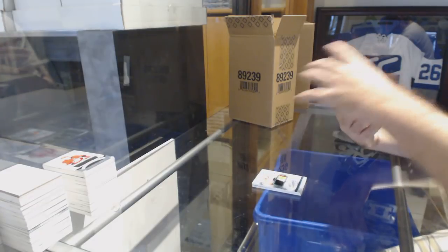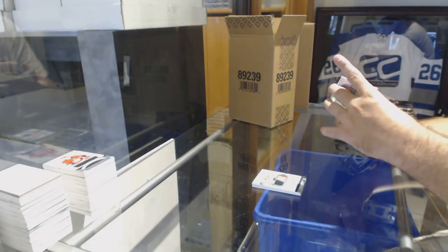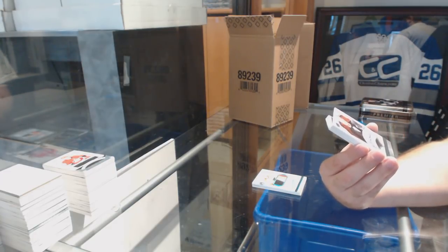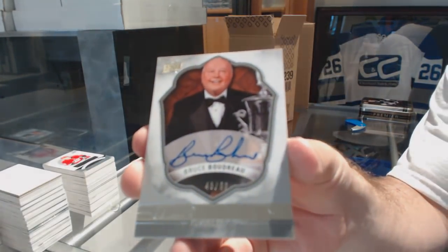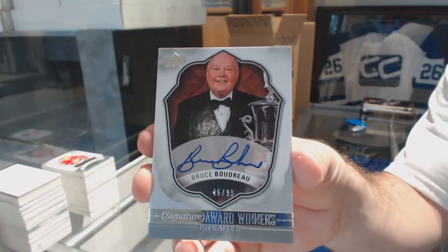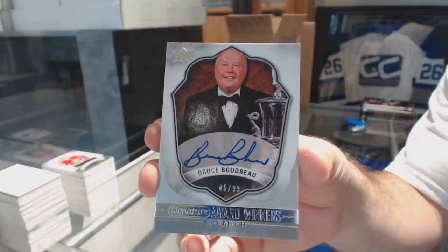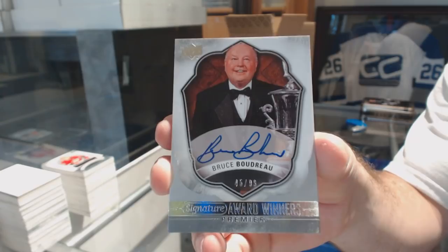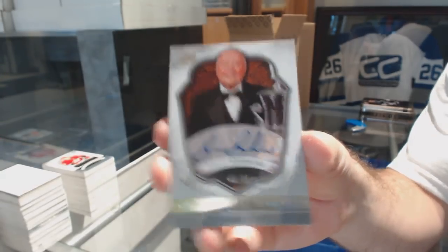We've got number 299 for the Capitals, Signature Award Winners — Bruce Boudreau. That's cool. I like that they included him — that's really cool.